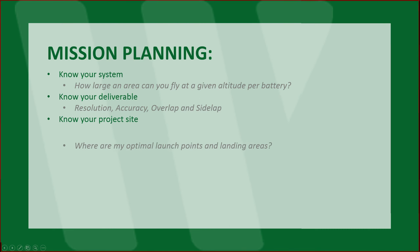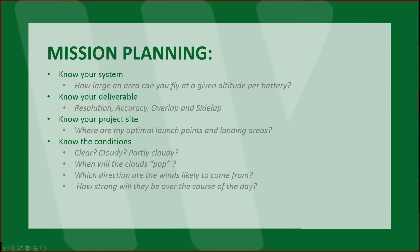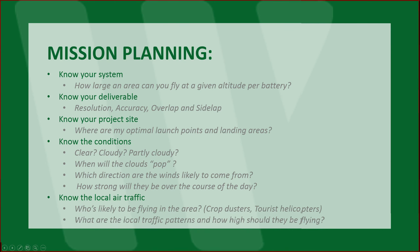Know your project site: where are my optimal launch points and landing areas? In other words, what room do I have to work with? Know the conditions: is this area particularly clear, cloudy, or partly cloudy? If there are clouds, when will those clouds likely show up? In this case, the project was in the Palm Beach area — clouds usually show up around 10 a.m. Which direction are the winds likely to come from? This will dictate how you do your mission planning. And how strong will they be over the course of the day? This may dictate how much flying you'll get in. Know the local air traffic: who's likely to be flying in the area? What are the local traffic patterns? And how high should those people be flying?